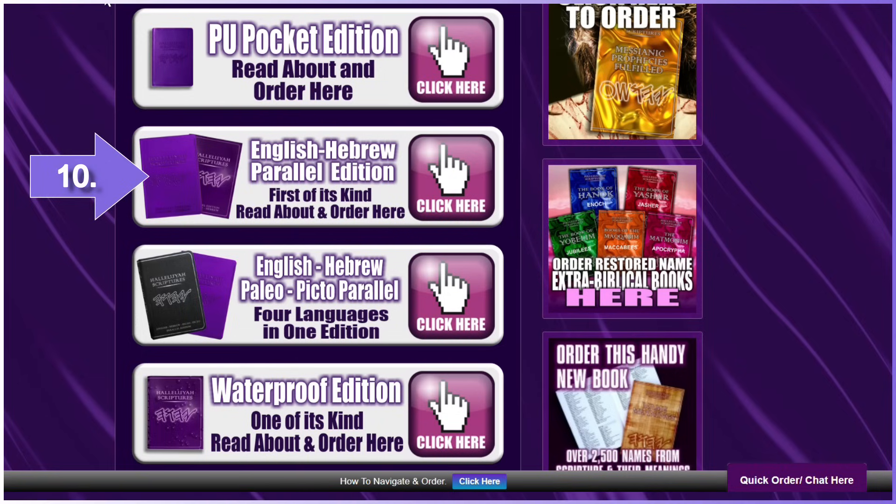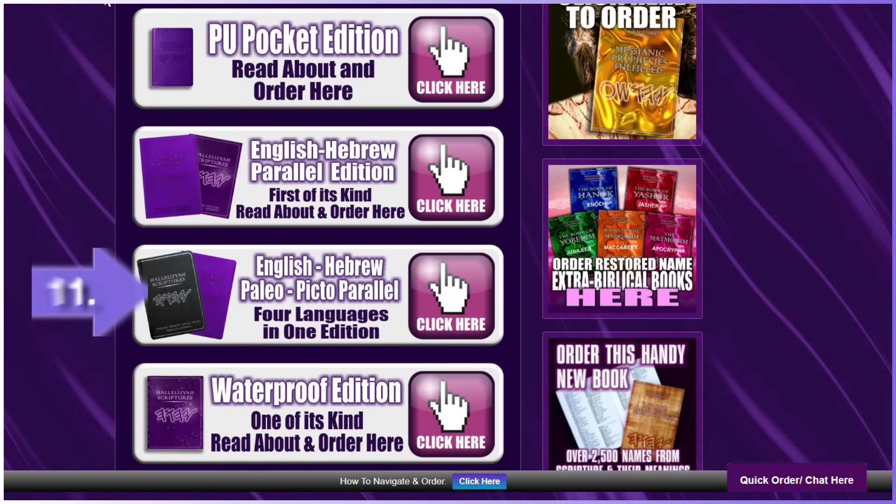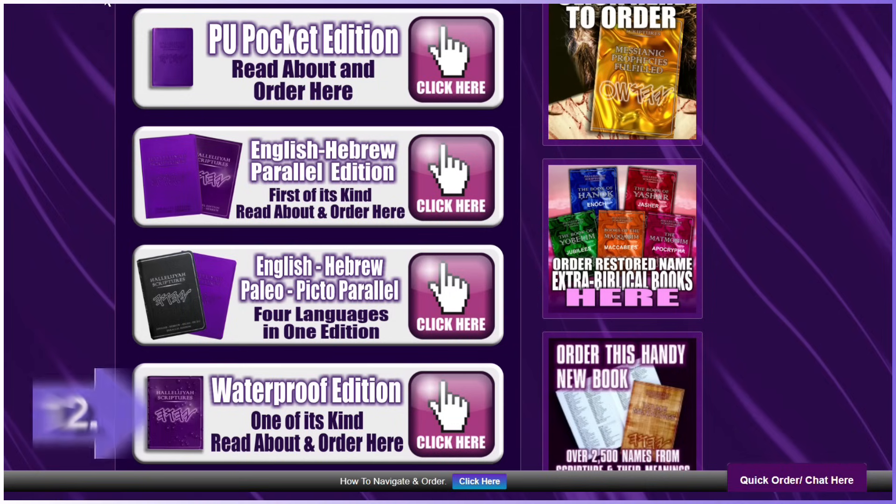First of its kind — there is no other. Number eleven: the 4x4 edition, English-Hebrew, Paleo, and Picto parallel edition. First of its kind, there is no other like it. Number twelve: waterproof — the only one of its kind. Number thirteen: leather editions, genuine humane cowhide. These editions come with a number of other books. These are very special and limited edition.